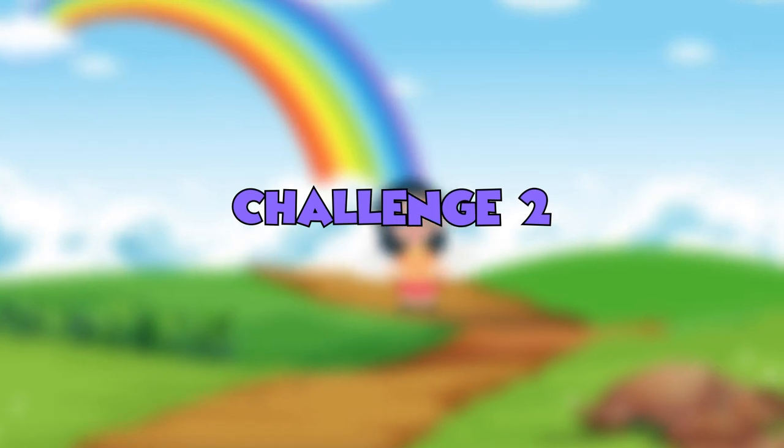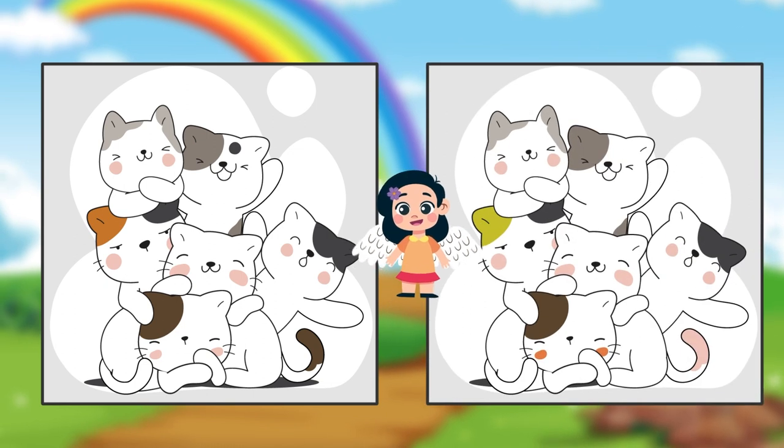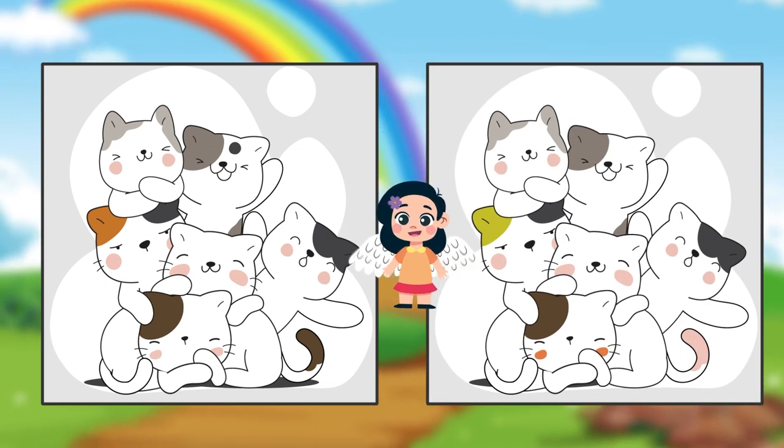Challenge two: look closely and find the six differences between these playful kittens.